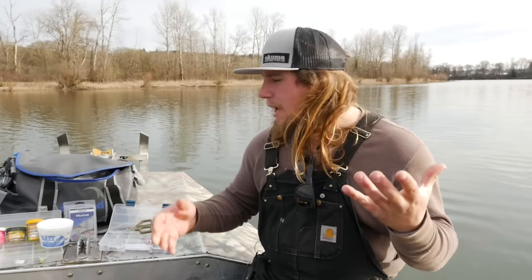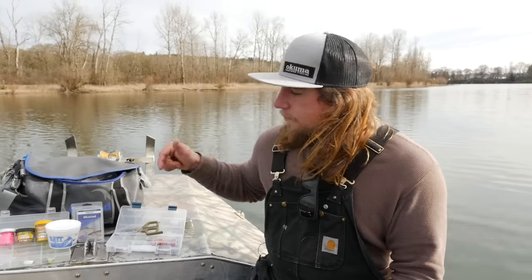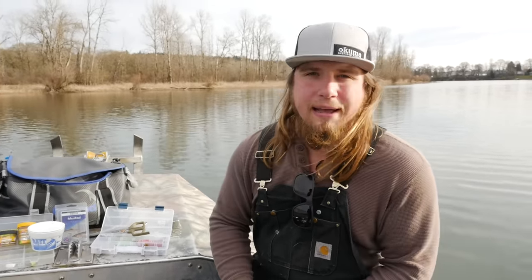We're going to go over some stuff today about trout fishing. Today we're going to go over the ins and outs of the five best things that I think there are to catch trout out there. So stay tuned, we're coming at you right now.